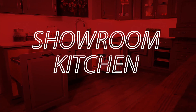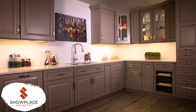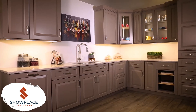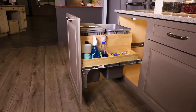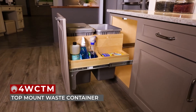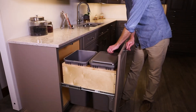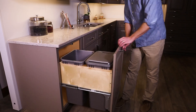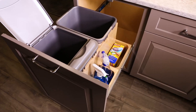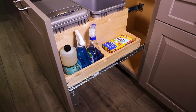Showroom Kitchen. Back for its second year, we have our showroom kitchen display featuring face frame cabinets by Showplace Cabinetry and a Wilsonart countertop. First up, we have our 4W CTM Series Top Mount Waste Container with SoftClose, recently made available for face frame, full height 24-inch base cabinets as seen here. This waste option comes with two 50-quart waste containers and side compartments for additional storage.